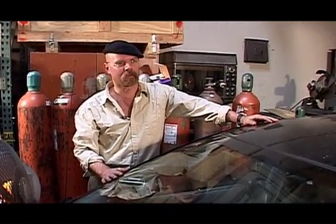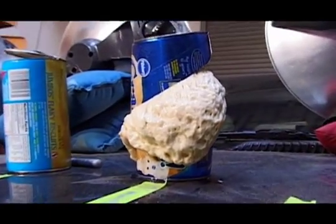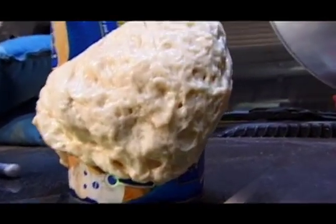We've seen projectiles come out — like actual biscuits. That one fired almost three feet. This one's kind of like a biscuit cannon, like a mortar. I think, without a doubt, a can of biscuit dough has exploded in somebody's car.